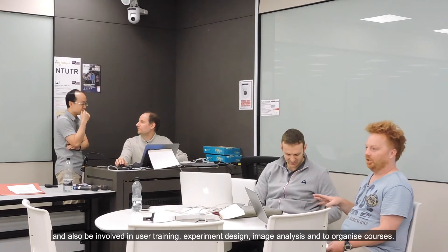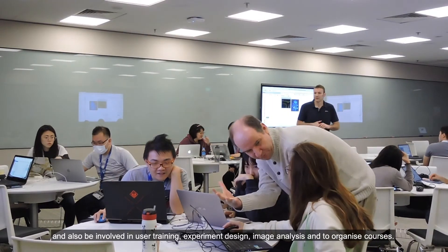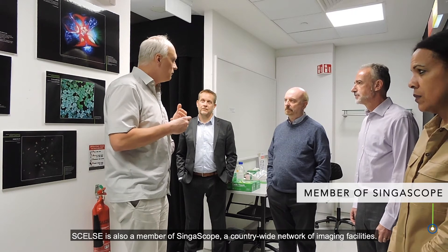This collaboration allows CELSI's imaging facility to go beyond offering access to microscopes and also be involved in user training, experiment design, image analysis, and to organise courses. CELSI is also a member of Singerscope, a country-wide network of imaging facilities.